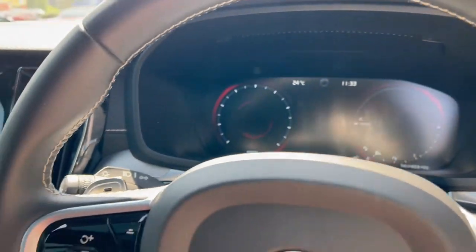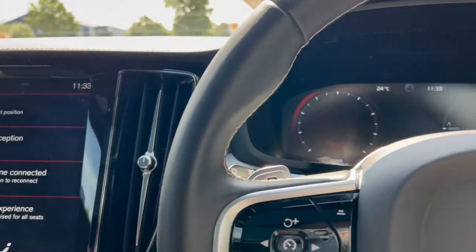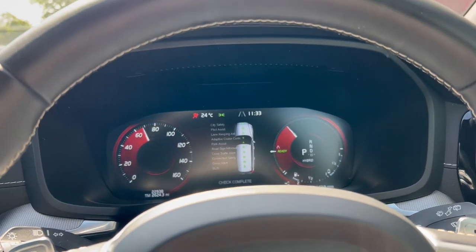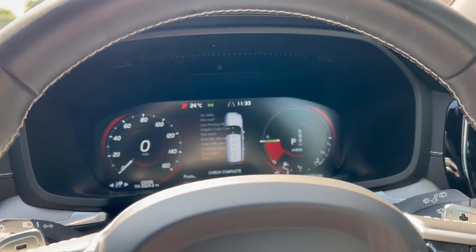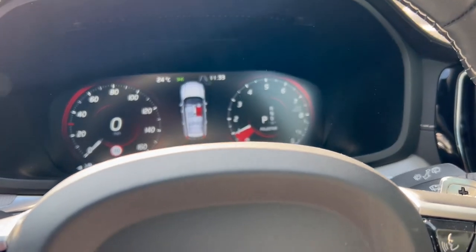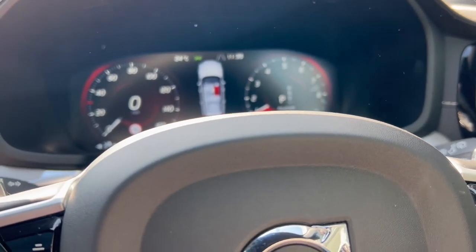As we sit down, we're behind the heated leather multifunction steering wheel. We've got the paddle shifters for easy gear change and that digital cockpit in front of us. As we turn on, we can see the mileage, which on this particular V60 is 22,938 miles.